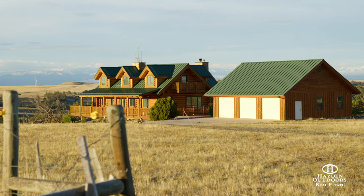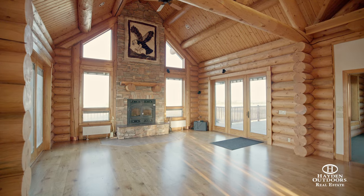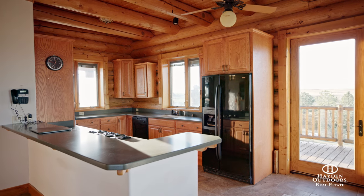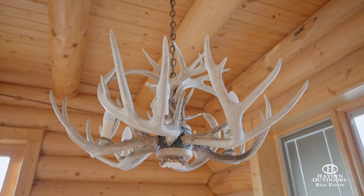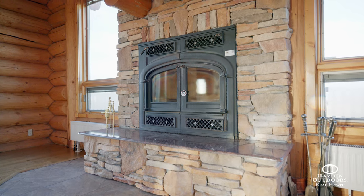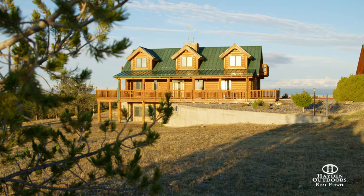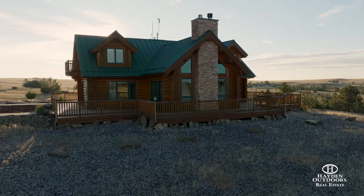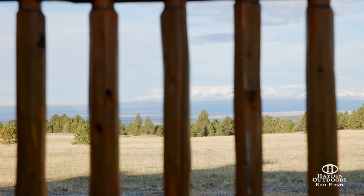The custom log home consists of 4,178 square feet with two bedrooms, three full baths, and one half bath. The kitchen has tiled flooring, a gas oven and cooktop, and oak cabinets. Oak flooring, a wood fireplace, and oversized windows with views of the Crazy Mountains can be found in the living room. The main floor also features the master suite with a jetted tub and walk-in shower. A wraparound deck is perfect for entertaining guests or enjoying the views of the Absaroka Beartooths and the Crazy Mountains.